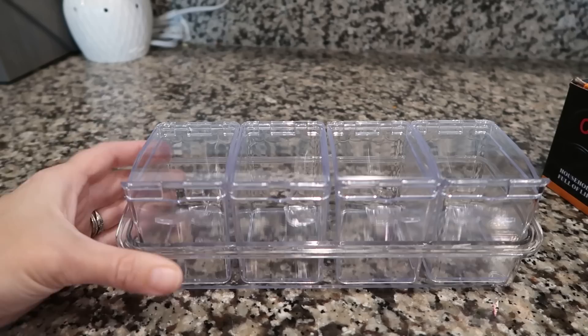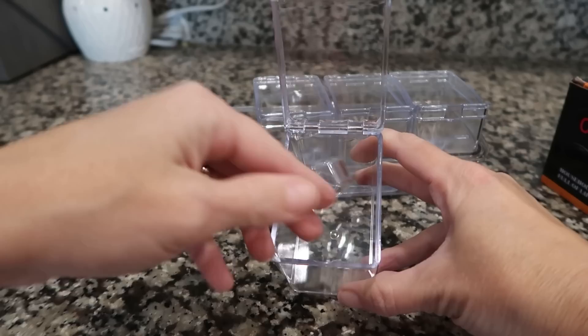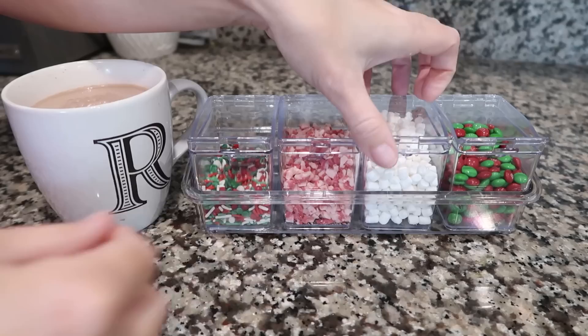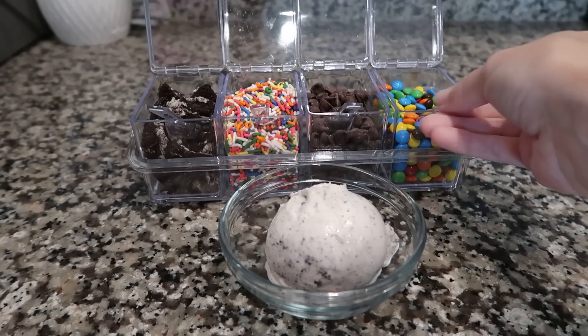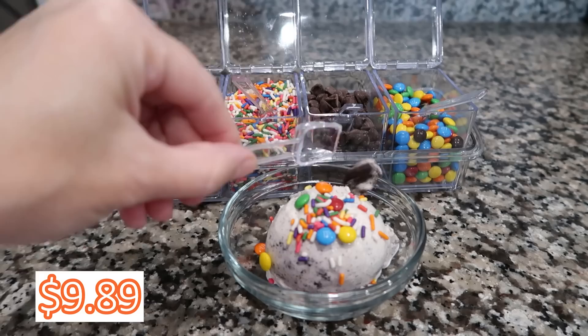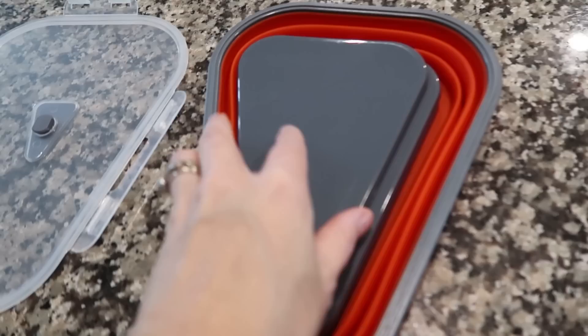Now moving into kitchen items — I absolutely love this spice container. I have no intention of using it for spices; it is perfect for a hot cocoa bar in winter, a sundae bar in summer, or a coffee bar year round. So many options — it is a tiny, fun, and festive little thing. I've almost purchased these before for nearly three times the price, so I'm glad I waited. It was only nine dollars and 89 cents.